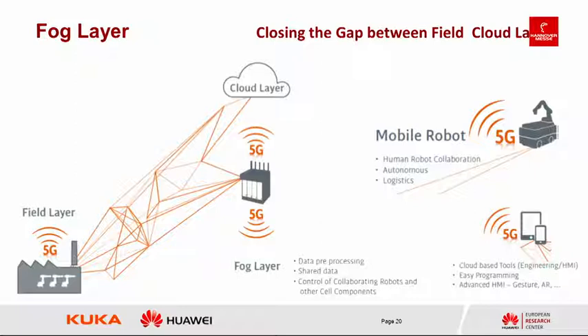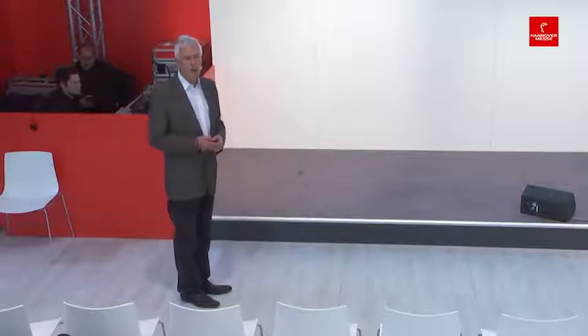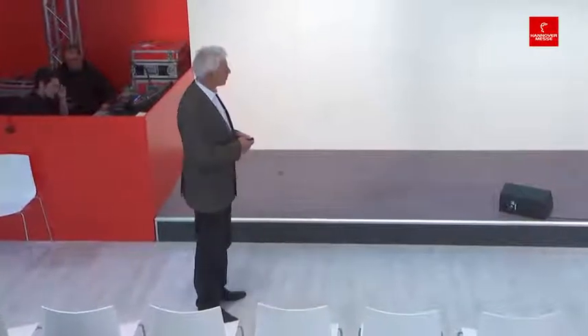A fog layer could close the gap between the field and cloud layers, enabling data processing, image analysis, shared data, and control of collaborating robots including human-robot collaboration. With mobile technologies nearby, we can use apps providing gesture control and voice control to manage different equipment — for example, for easy robot programming.